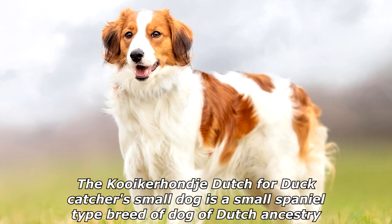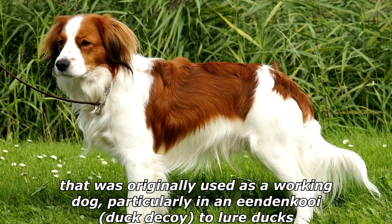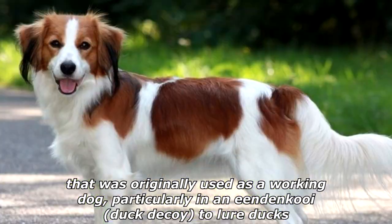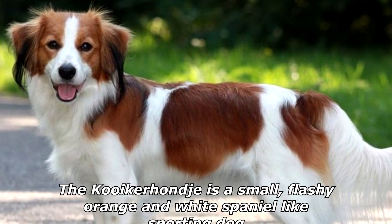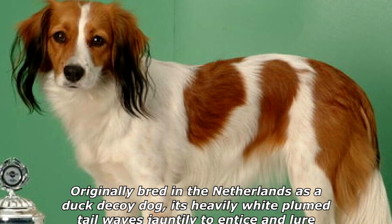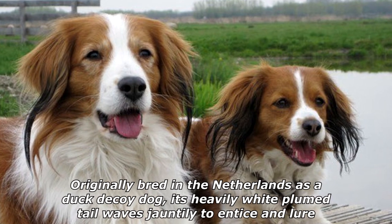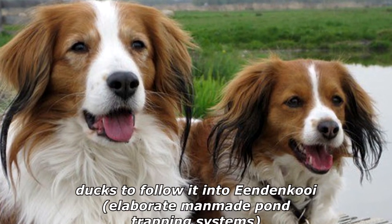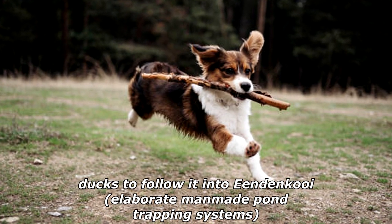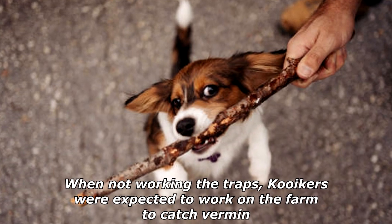The Kooikerhondje — Dutch for 'duck catchers small dog' — is a small spaniel-type breed of Dutch ancestry. Originally used as a working dog in an 'eendenkooi' duck decoy, it would lure ducks using its heavily white-plumed tail, waving jauntily to entice ducks into elaborate man-made pond trapping systems. When not working the traps, Kooikerhondjes were expected to work on the farm catching vermin.